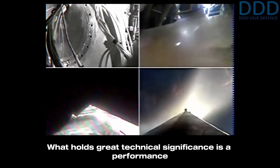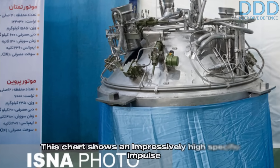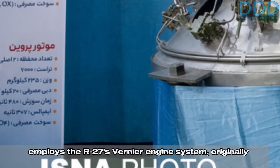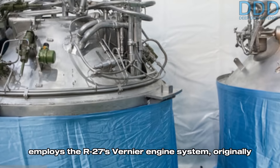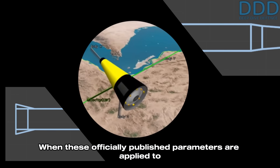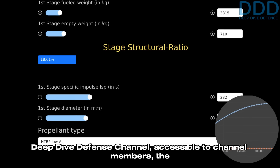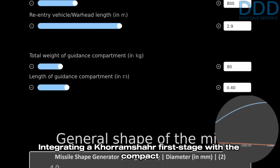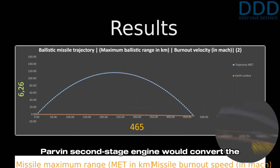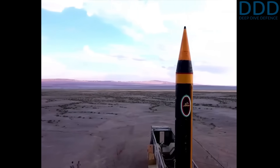What holds great technical significance is a performance characteristics chart Iran disclosed in February 2025. This chart shows an impressively high specific impulse for the Parvin second-stage engine, which employs the R-27's vernier engine system originally designed for thrust vector control. When these officially published parameters are applied to the ballistic missile calculator provided by the Deep Dive Defense channel — accessible to channel members — the result is striking: integrating a Khorramshahr first stage with the compact Parvin second-stage engine would convert the R-27-derived Khorramshahr into a light intercontinental range ballistic missile.